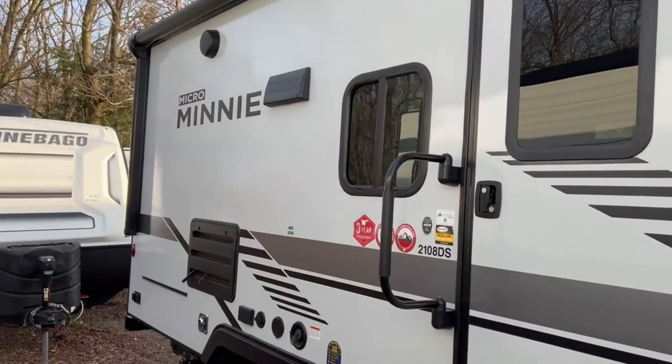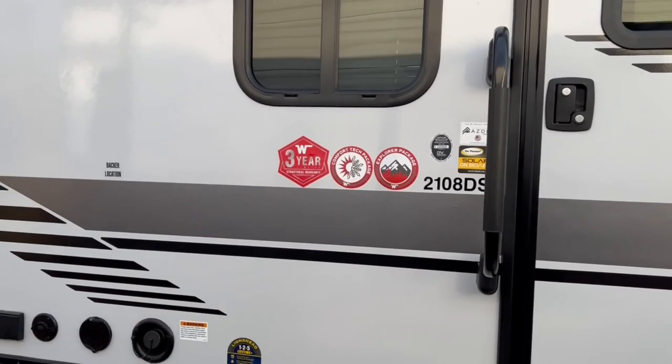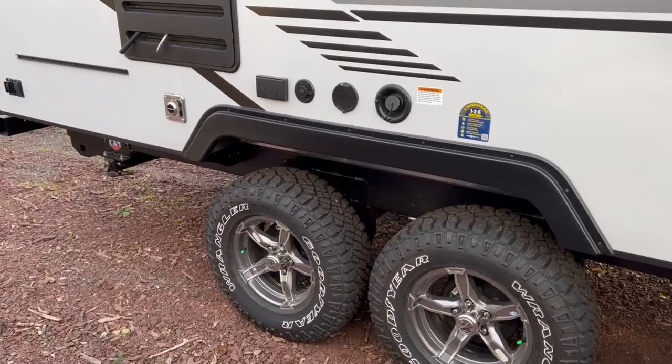Coming along this side, Winnebago has a few stickers on the front — the Comfort Tech package and the Explorer package. Comfort Tech is pretty much the insulation they use: a heated and enclosed underbelly with 12-volt heating pads and foil protection around the front of the trailer. The Explorer package includes these Goodyear off-road tires with the wheels, and these Micro Minis sit up nice and high for a little more ground clearance.